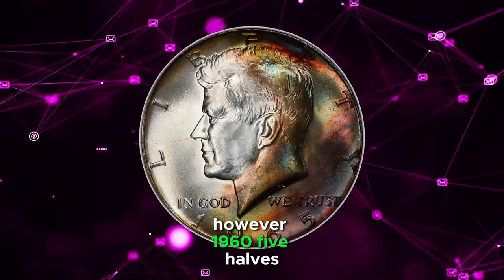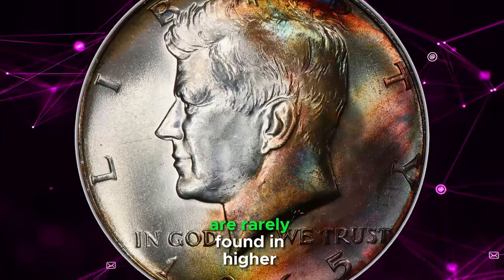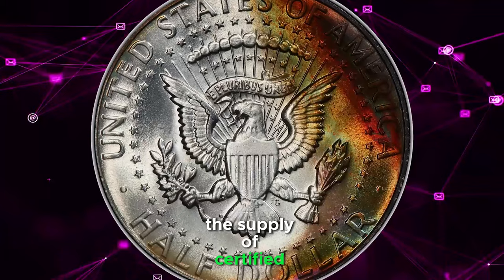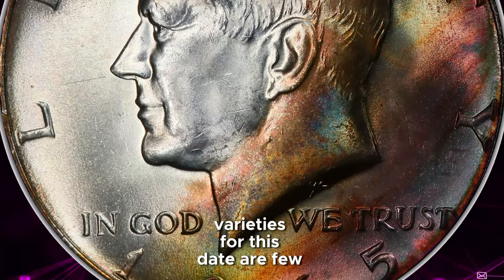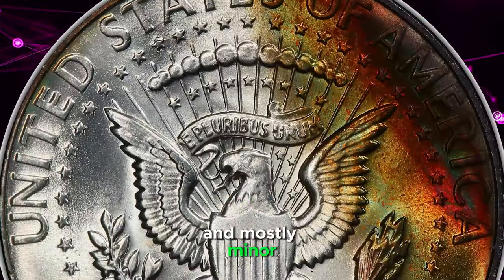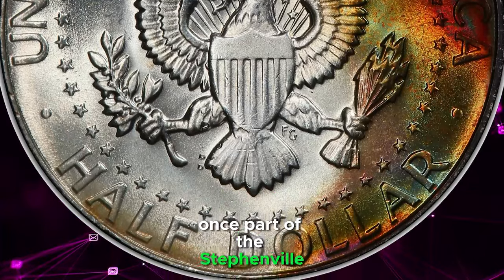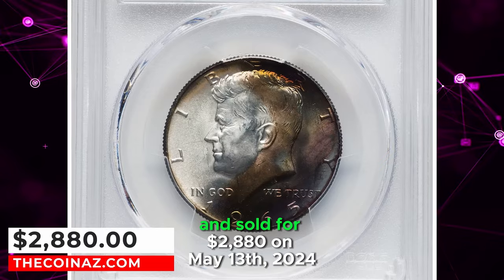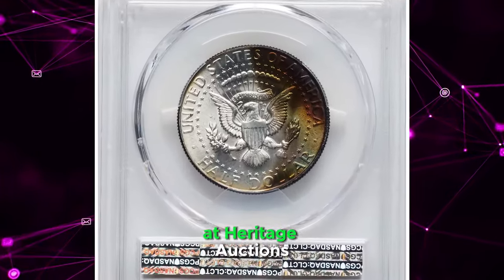However, 1965 halves, while common in unworn condition, are rarely found in higher grades. Even at the MS66 level, the supply of certified coins falls short of the demand from advanced collectors. Varieties for this date are few and mostly minor. A vividly toned 1965 half dollar, once part of the Stephenville collection, was graded as MS67 by PCGS and sold for $2,880 on May 13, 2024 at Heritage Auctions.